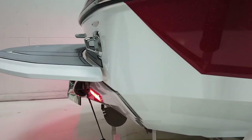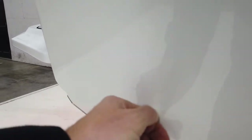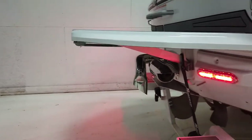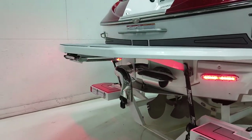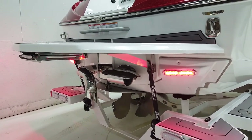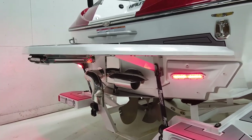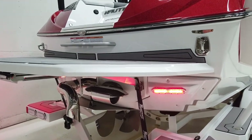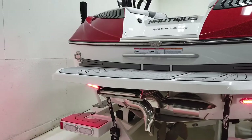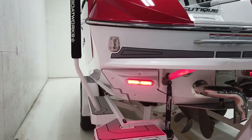Coming around to the transom, there are some small scuffs on the edge. The boat came standard with the Nautique surf system and surf pipe, and has been optioned with the Nautique steer assist, which is the stern thruster. It has a platform ladder, and we installed ShadowCaster SCM-10 underwater lights out on the plates so they reach the outer edges.